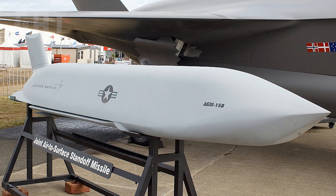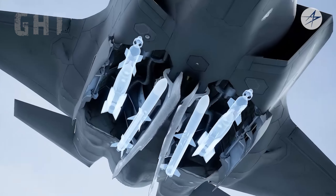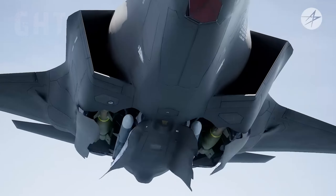It can carry the Joint Air to Surface Standoff Missile, which is a stealth GPS-guided cruise missile with an operational range of 926 km, and the HARM GPS-guided high-speed anti-radiation missile, which has a range of 300 km.